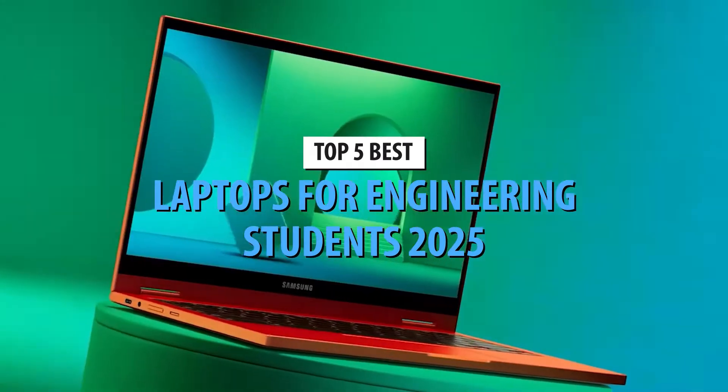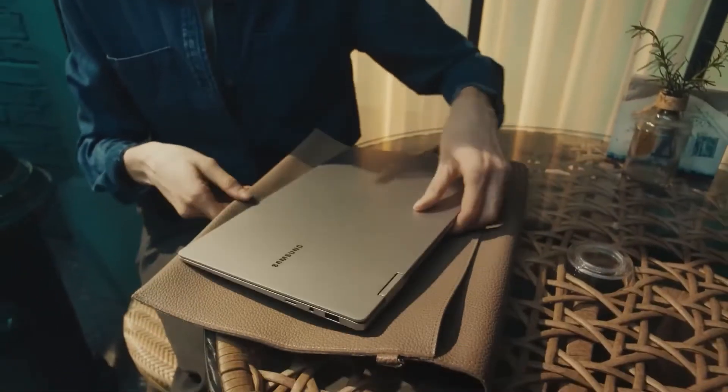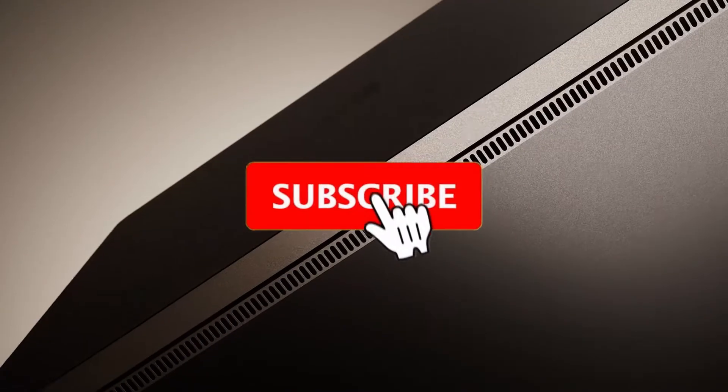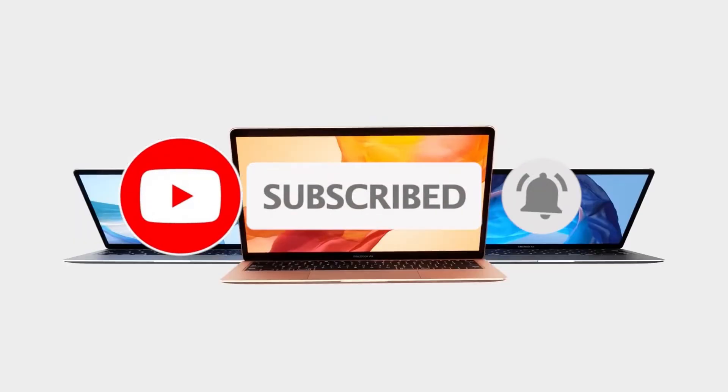So there you have it — the top five best laptops for engineering students in 2025. Which one is your favorite? Let us know in the comments below, and don't forget to check the links in the description for the best deals. If you found this video helpful, smash that like button, subscribe for more tech content, and we'll see you in the next one.